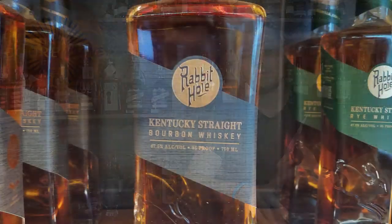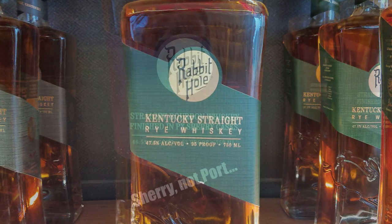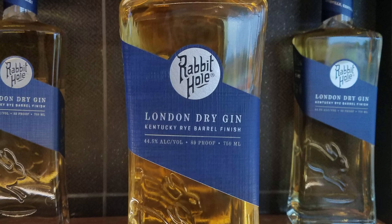Rabbit Hole has four different main expressions: they have a bourbon, a rye, a port-finished bourbon, and they also have a gin. Pretty cool expressions, and I want to talk about the tour, the tasting portion of it, and just the overall experience at Rabbit Hole.